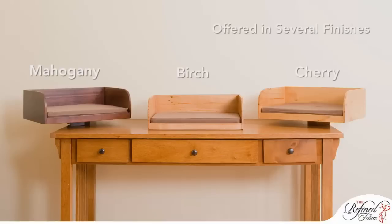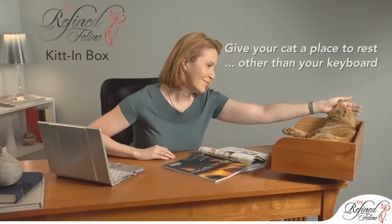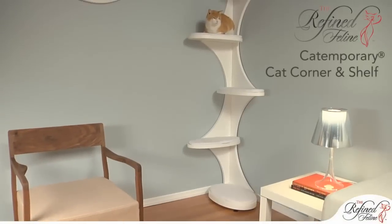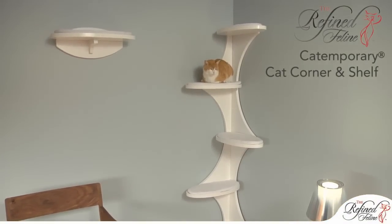The Kit in Box is made of solid pine wood and is available in a variety of finishes to suit your taste. Give your cat a place to rest, other than your keyboard. If you have limited floor space, the CatTemporary Cat Corner and Shelf are a perfect solution.